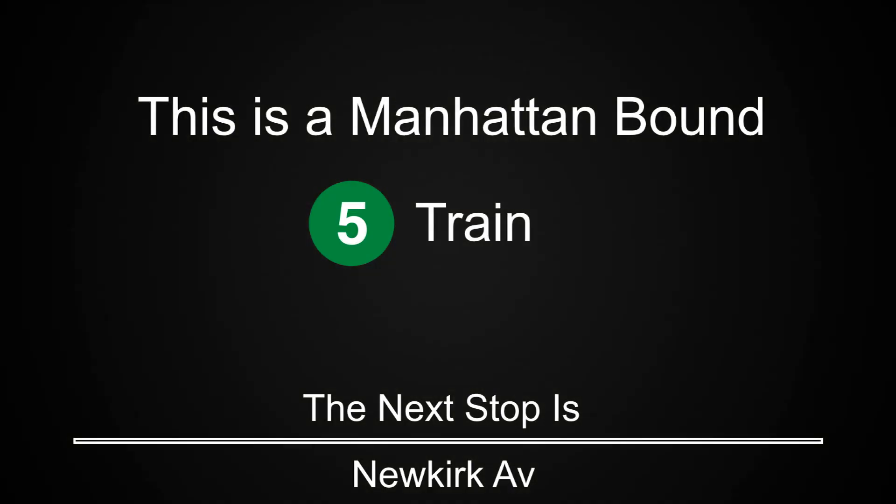This is a Manhattan-bound 5 train. The next stop is Newkirk Avenue. This is a Manhattan-bound 5 train. The next stop is Beverly Road. This is a Manhattan-bound 5 train. The next stop is Church Avenue.